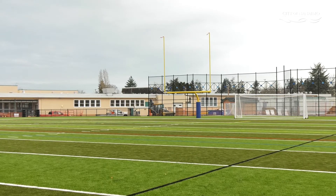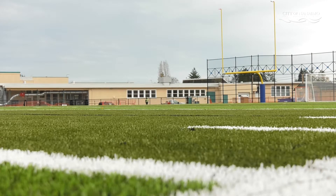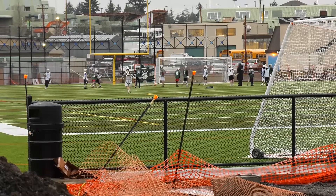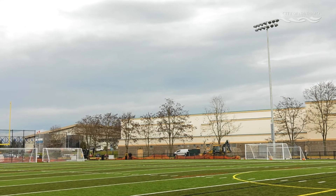This artificial turf field that we're on, just behind NDSS, is a joint venture with School District 68 and the City of Nanaimo. It's very large and provides sporting opportunities for football — two different types — rugby, soccer, field lacrosse, and other sports. It's fully lit, providing light throughout the seasons, and it's going to see a lot of use for many, many years.